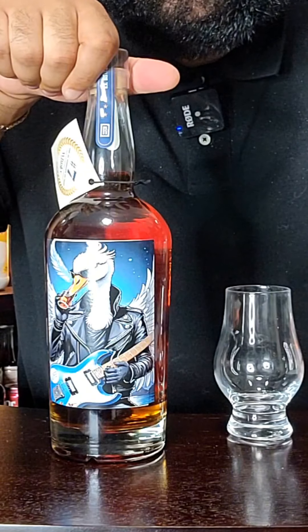This right here is a special one. This is Blue Note Juke Junk Whiskey, but it ain't just anyone. This is a hand-selected barrel pick from the Lakeland Whiskey Society. Check out that tater sticker. Yes, sir!